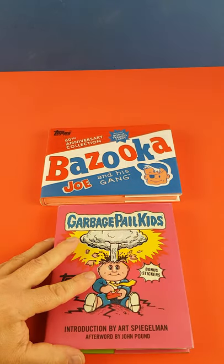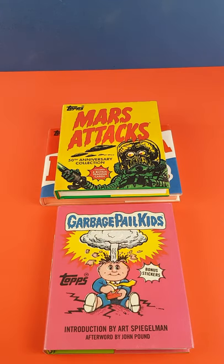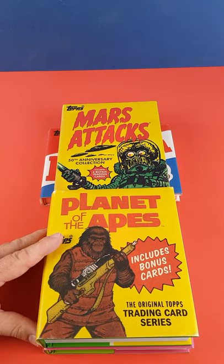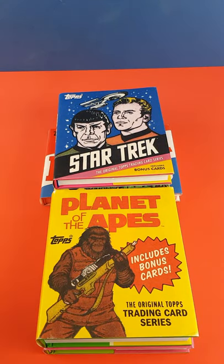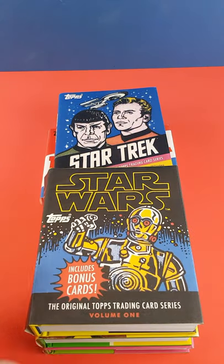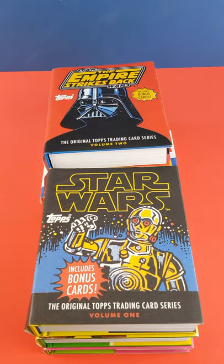This series of books reprints successful Topps bubblegum trading card series from the 60s to the 90s. From their earliest origins with Bazooka Joe and Mars Attacks, through their TV and film series with Star Trek and Planet of the Apes, to their mega-popular classic Star Wars cards and even Garbage Pail Kids.